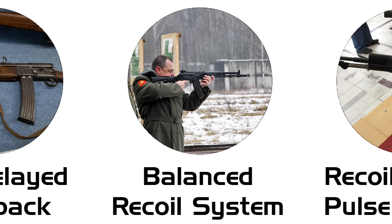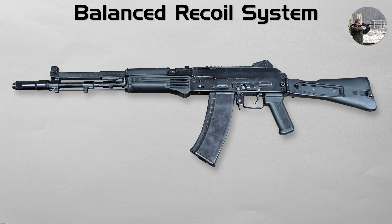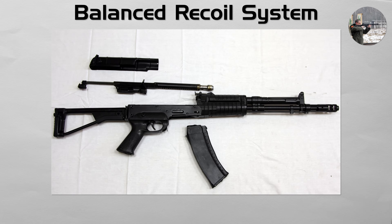Balanced recoil system. This is a highly advanced Russian design, created to dramatically increase accuracy during fully automatic fire. A balanced recoil system, like that found in the AEK-971 and AK-107 rifles, uses a counter mass that moves in the opposite direction of the bolt carrier. As the bolt carrier slams backward after firing, a synchronized counterweight is driven forward. These opposing moving masses can cancel some of the action's impulse and reduce muzzle movement, improving controllability in automatic fire, but they do not eliminate recoil.